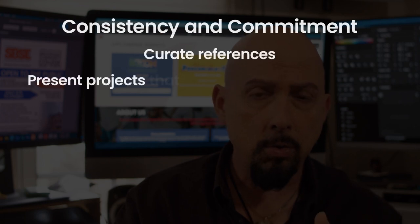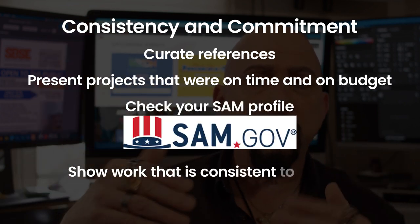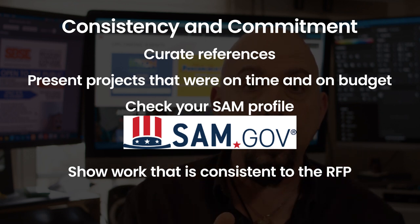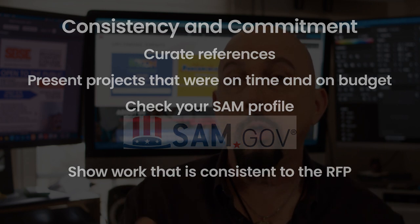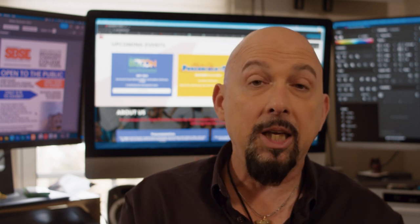Number four: consistency and commitment. Consistency is completing the jobs you were hired to do, whether in the commercial space or government contracting. Every one of your references should be able to speak to completion. If you have work history in SAM — System of Award Management — that reporting should show consistent completion, on time, on budget. Make sure your references can say these people did a great job, stayed the course, did the work, were on point, and their communication was excellent.